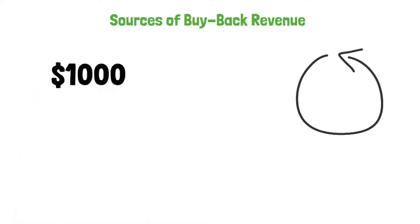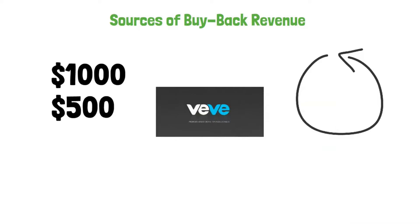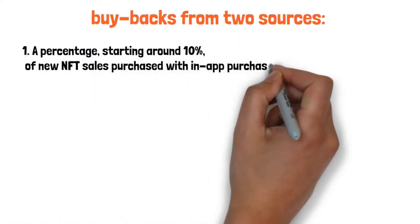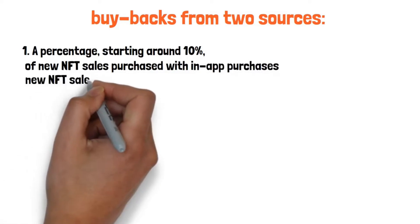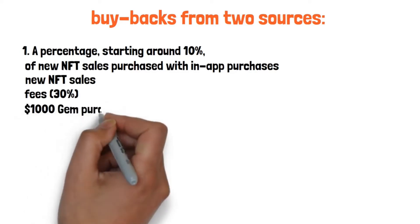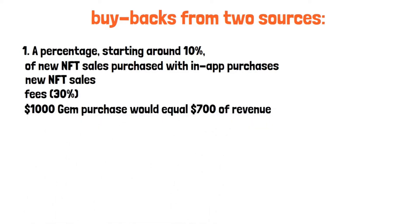Sources of buyback revenue. For the following section we'll be using an example with round numbers to make it easier to follow. It is based on $1,000 worth of gem sales, where $500 of those gems are used to purchase new NFTs from the VeVe store. The system is designed to capture revenue for buybacks from two sources — a percentage starting around 10% of new NFT sales purchased via in-app purchases. App store fees of 30% also need to be taken into account. A $1,000 gem purchase equals $700 of revenue entering the ecosystem after app store fees. When $500 of those gems are spent on NFTs in the store, it equals $350 in revenue to the company, of which 10% — or $35 — goes towards token buybacks.